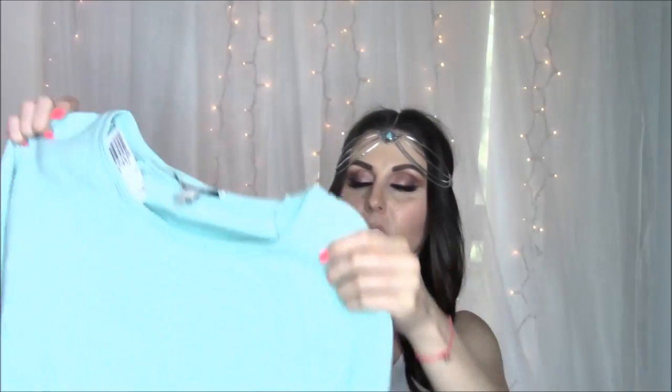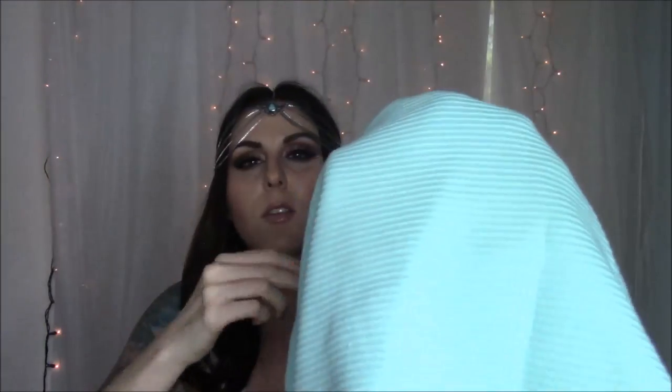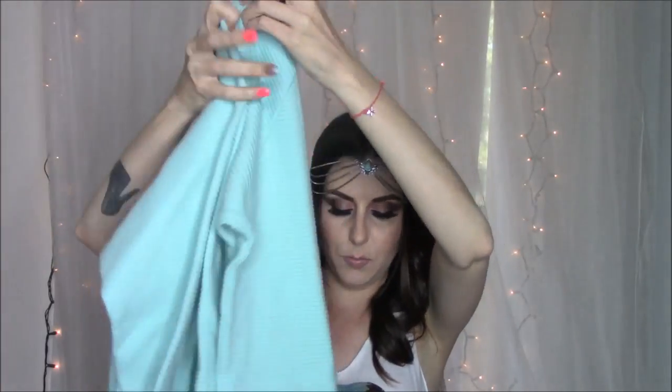Next thing I got was a little sweater. They call it a scuba sweater because it's got the ribs down it. I have a white skirt that I think this would be cute with.